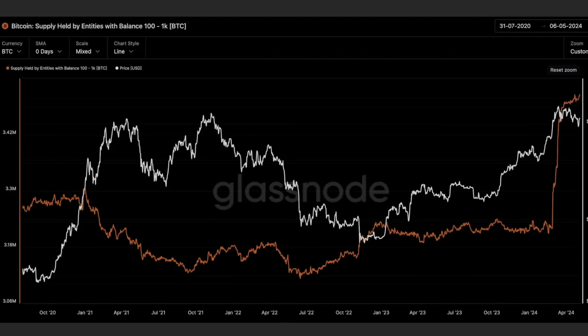Then there's this chart: the supply held by entities with a balance between 100 and 1,000 bitcoins — they are considered whales. All the people that have between 100 and 1,000 bitcoins have been accumulating a huge amount of bitcoins in this sideways move from 60K to 70K. The white line shows the price moving between 60K and 70K.